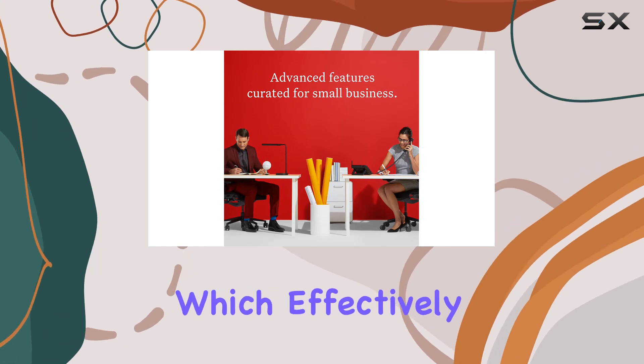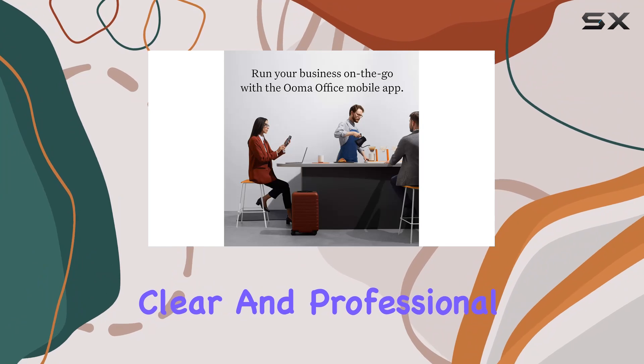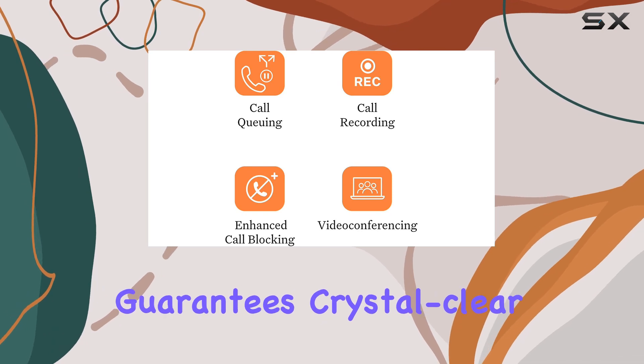One of the key highlights of this phone is its Noise Shield technology, which effectively minimizes background sounds, ensuring clear and professional calls even in noisy environments. This is complemented by OMA's VoIP technology, which guarantees crystal-clear audio.